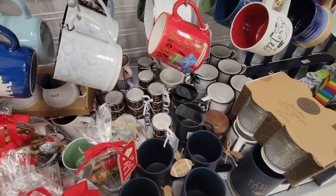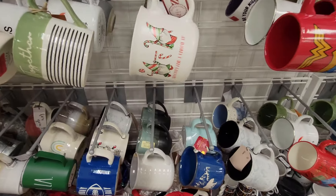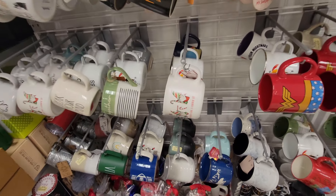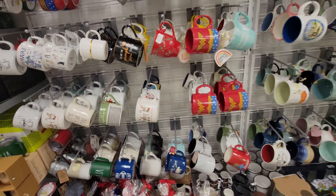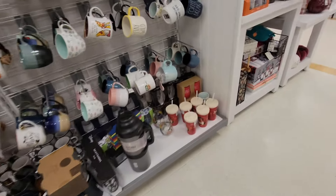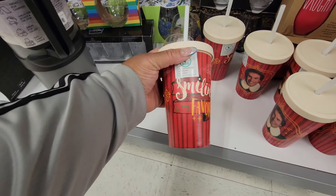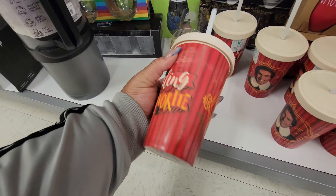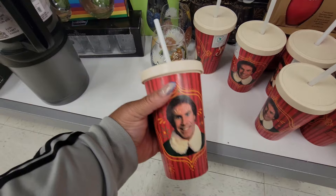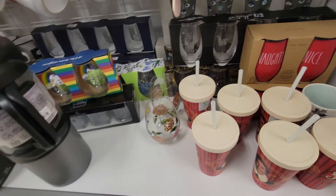That's $13 for that. Little 'Merry Christmas' mug. 'Naughty and I know it.' Oh look — 'Smiling is my favorite.' Y'all know I just watched this movie about two years ago for the first time ever. I like it!